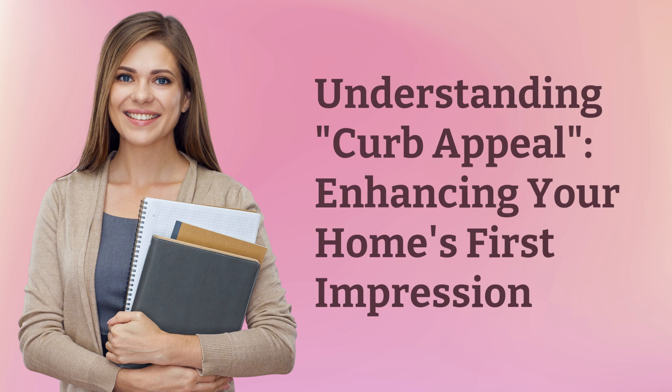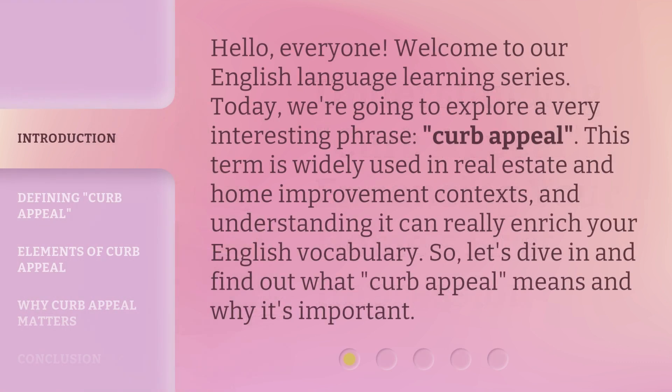Understanding curb appeal: enhancing your home's first impression. Hello everyone, welcome to our English language learning series. Today, we're going to explore a very interesting phrase, curb appeal. This term is widely used in real estate and home improvement contexts, and understanding it can really enrich your English vocabulary. So, let's dive in and find out what curb appeal means and why it's important.